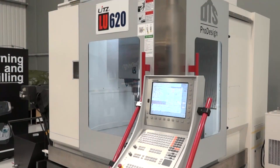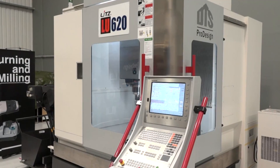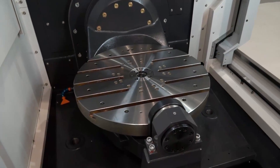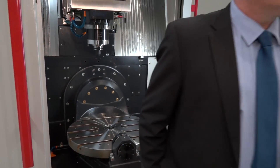Swarf conveyor, i9 control, and generally what you'd expect from a five-axis machining centre. What about the Litz brand itself? Five-axis is a pretty crowded market — you've had a lot of success with these machines since you've been supplying them. Why do you think that is?